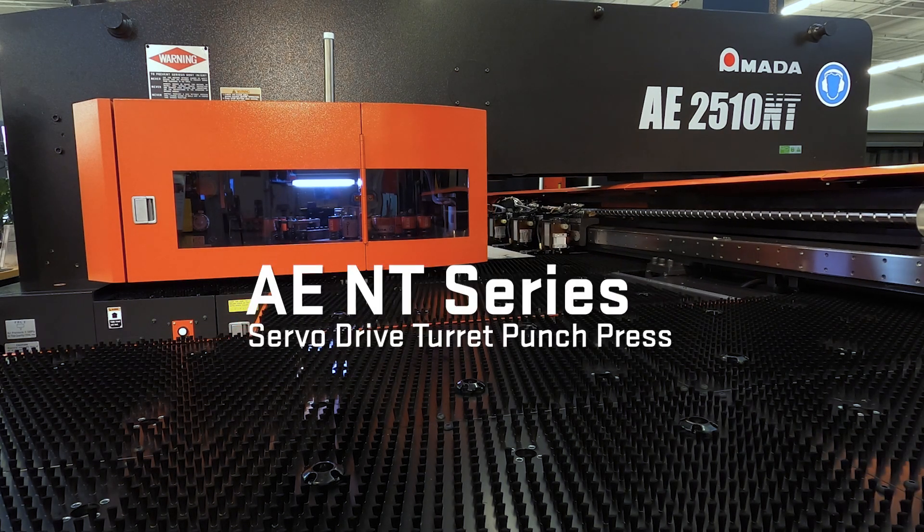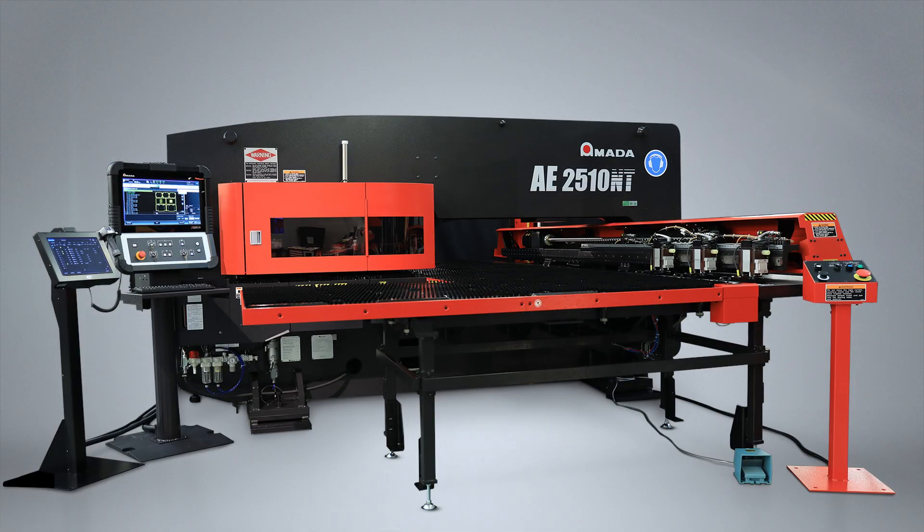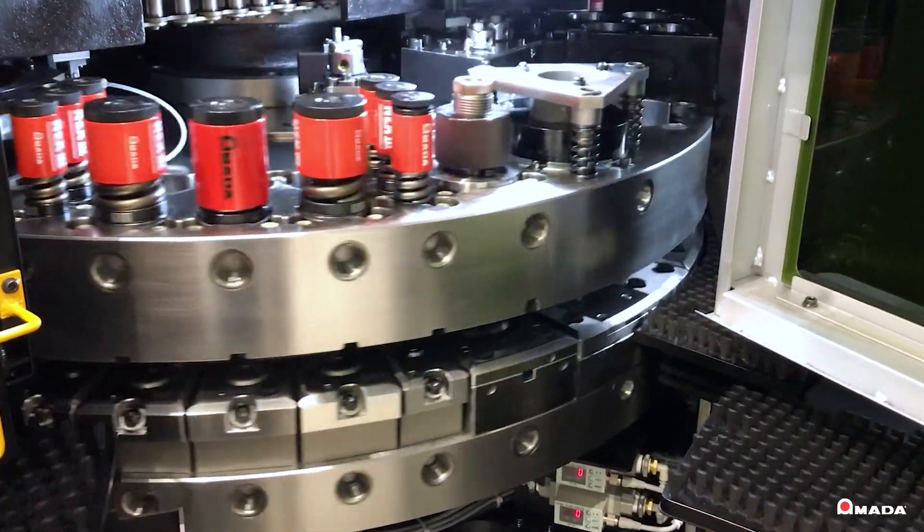Introducing Amada's AEN-T Series Servo Drive Punch Presses. With more than 30,000 machines in operation, Amada has earned a worldwide reputation as the leader in turret punch press technology.